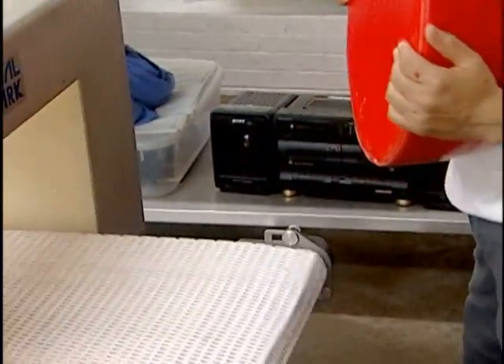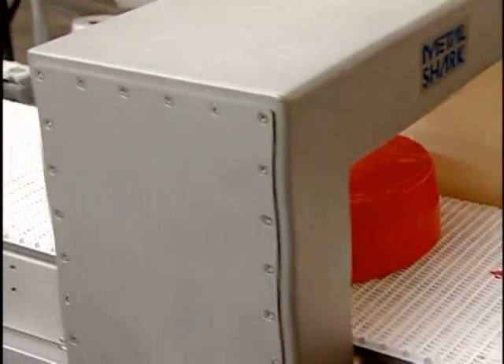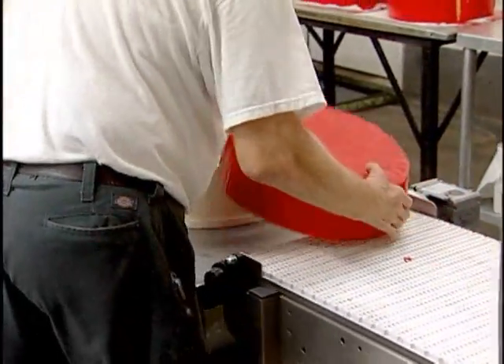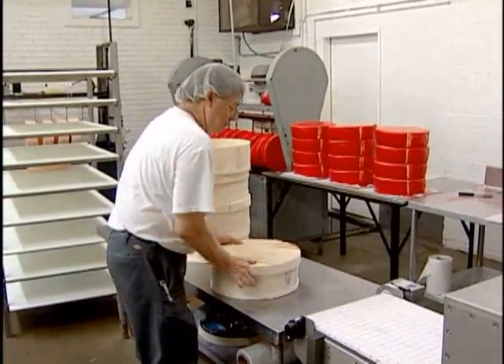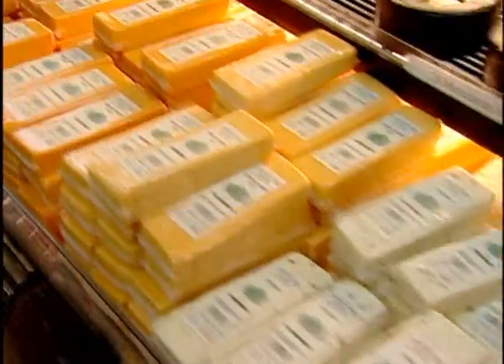By the way, if you've never seen cheese made, this place shows you how it's done. They've got a viewing room where you can watch it happen. Even for a small operation, the Ashe County Cheese Company isn't making just a little bit of cheese — on an average week, they make 30,000 to 36,000 pounds of cheese.